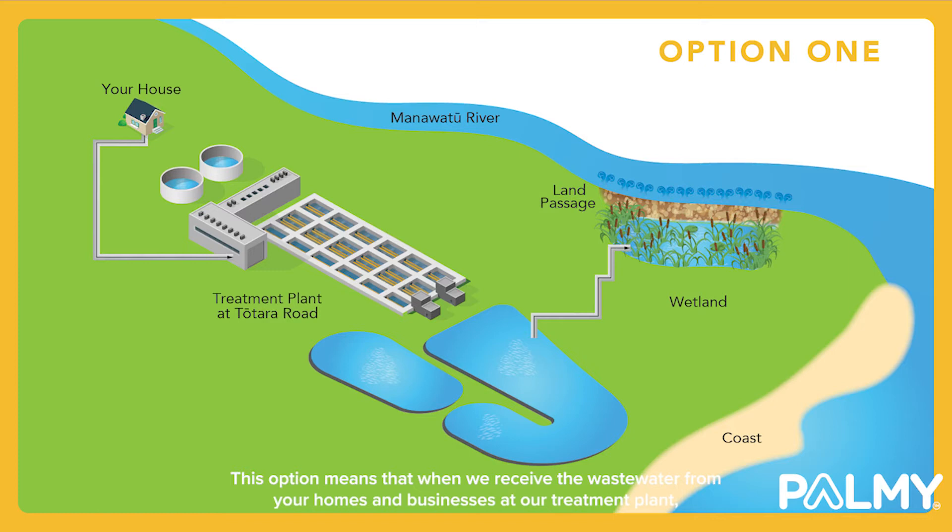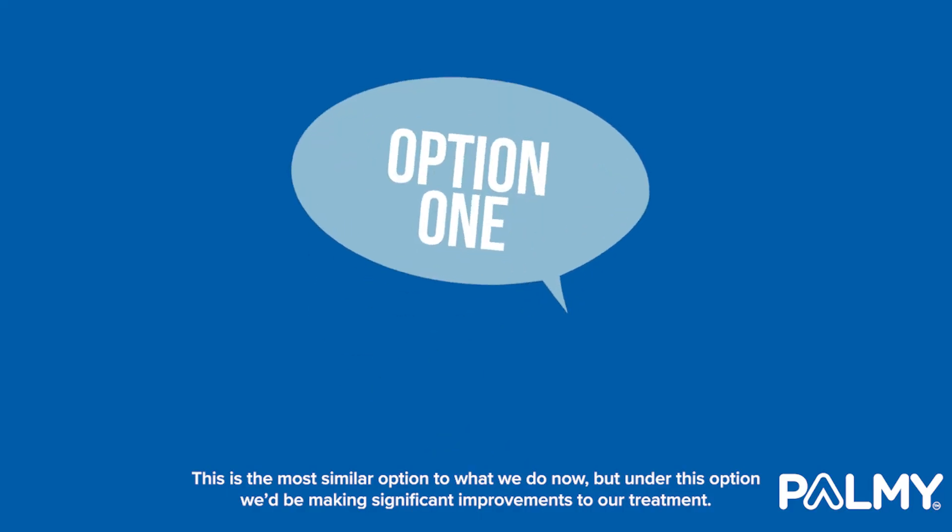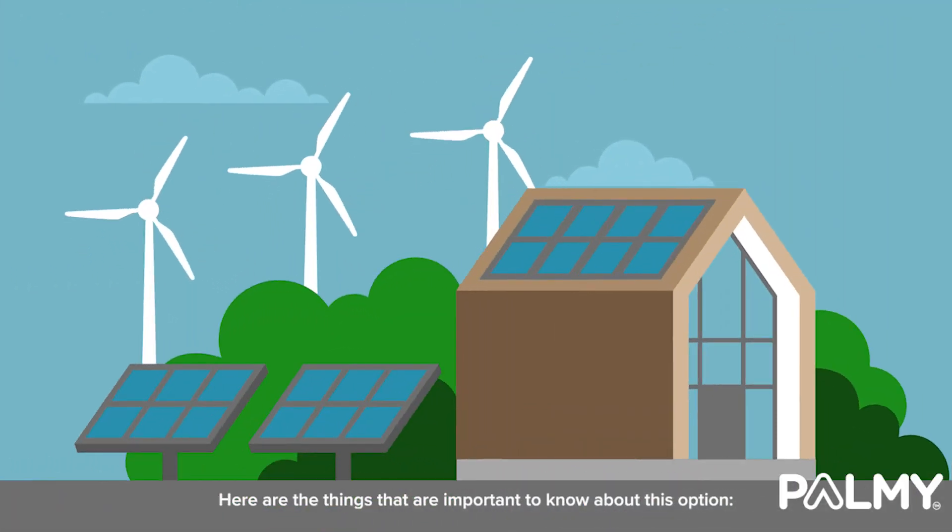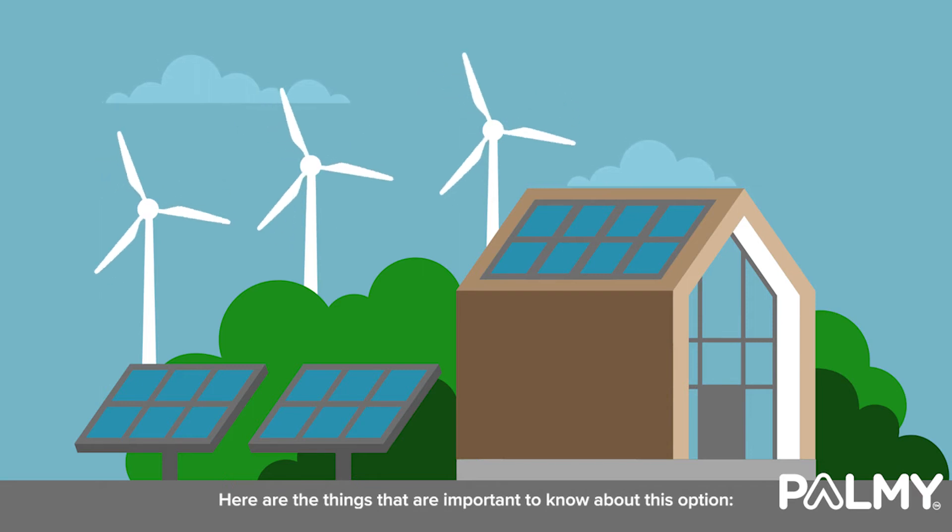This option means that when we receive the wastewater from your homes and businesses at our treatment plant, we'll treat it and then discharge it to the Manawatu River the majority of the time. This is the most similar option to what we do now, but under this option we'd be making significant improvements to our treatment. Here are the things that are important to know about this option.